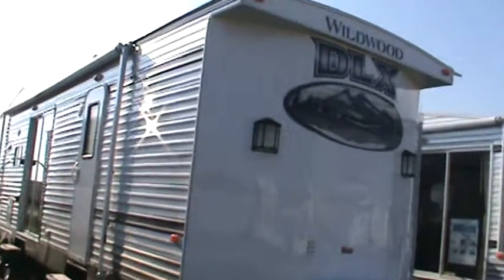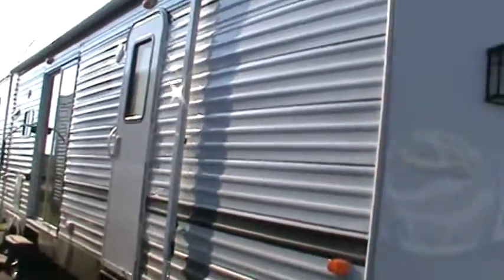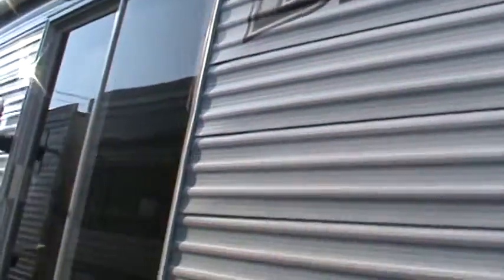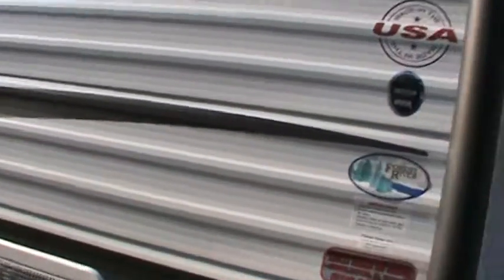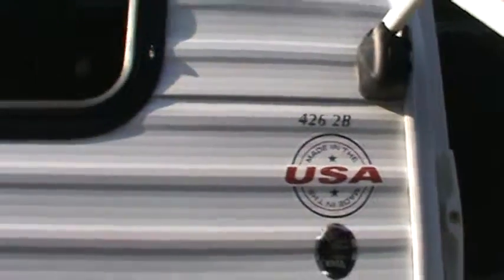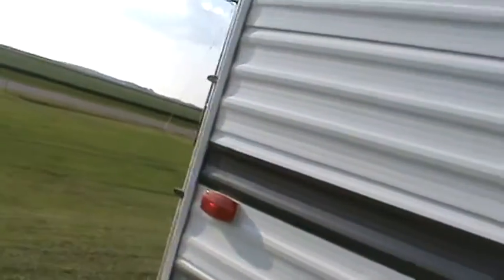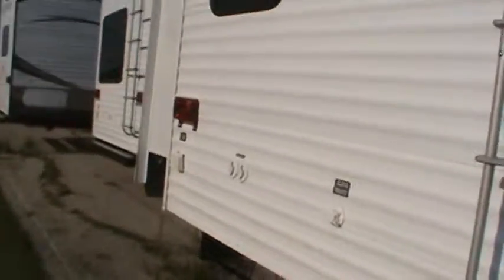It's got LED awning lights, house-type ceiling fans, and two outside speakers. It's got a 10-gallon gas-electric water heater. There's the 426-2B outside shower. It does have the LED awning lights, a ladder to get up on the roof, park cable and satellite hookups, 30-amp electric, and three slides.